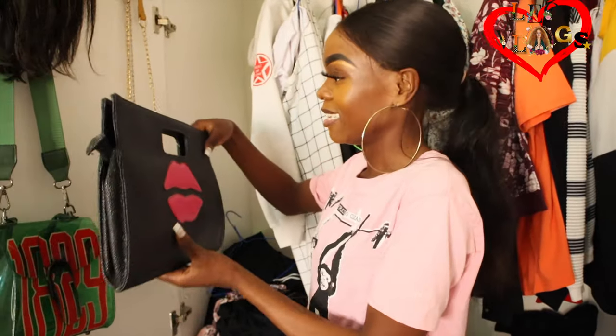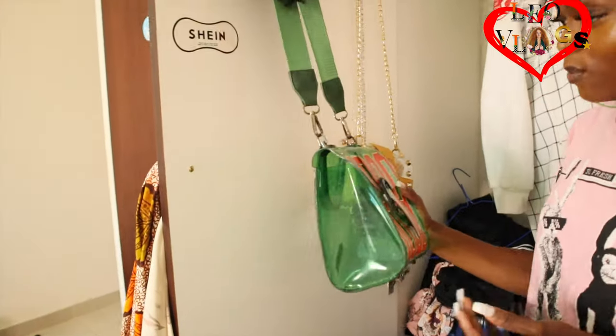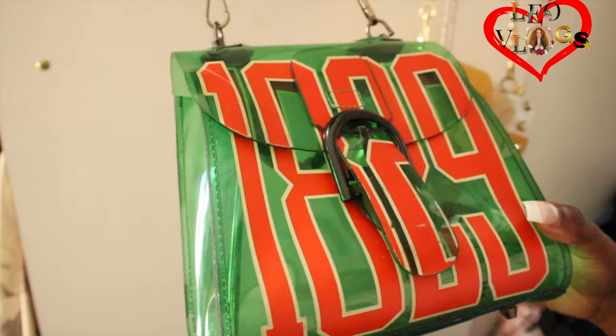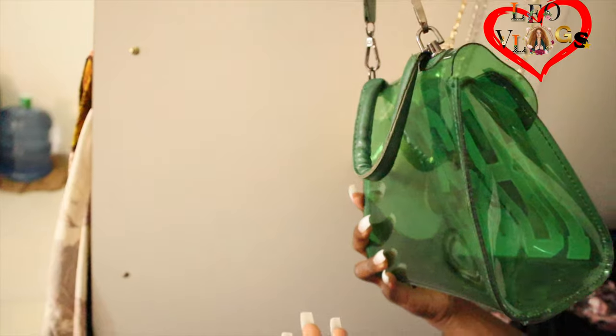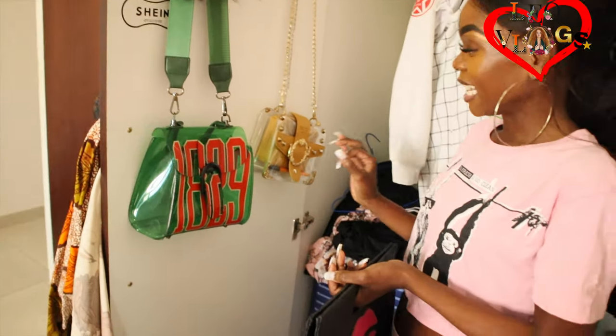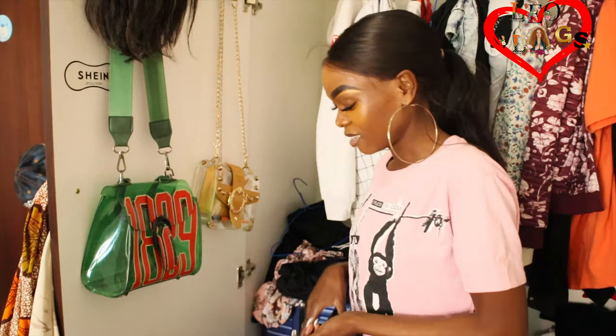I am a classy lady. But I like that green one, I can't wait for you to explain it. This one I got in China — it's from 1929. The person who gave it to me was a guy, it was a present. I don't have a lot of bags because I'm not a bag person.